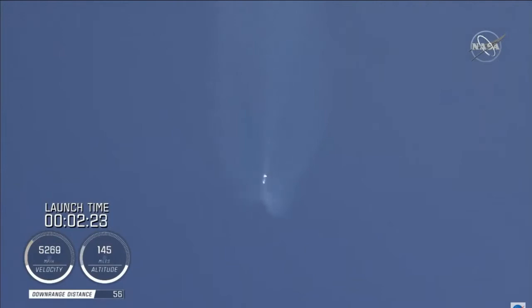Coming up on two and a half minutes into flight, the RD-180 is throttled down slightly as expected. Engine response continues to look good. At this time the vehicle is 50 miles in altitude, 85 miles downrange, traveling at 6,000 miles per hour. And the Centaur reaction control system is now pressurizing to flight levels.